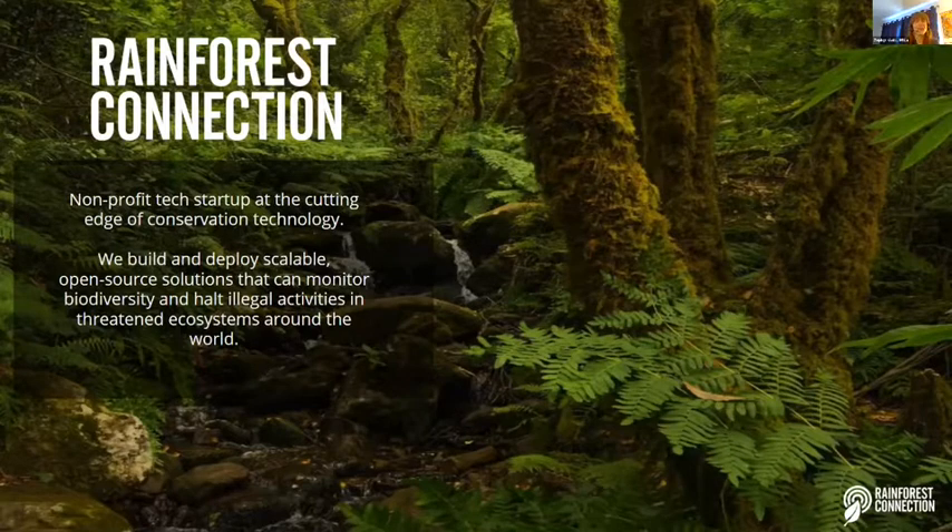My name is Zephyr Gold. Thank you so much for the introduction. I am the Director of Product Impact and Client Success at Rainforest Connection, and it looks like you guys have a really exciting weekend ahead.